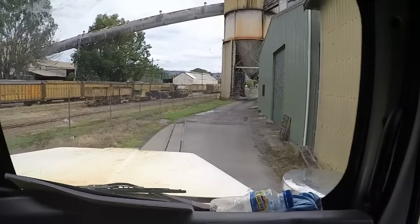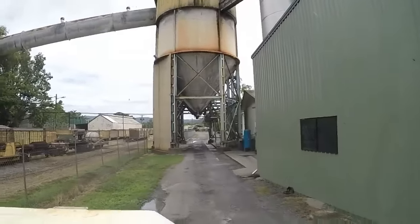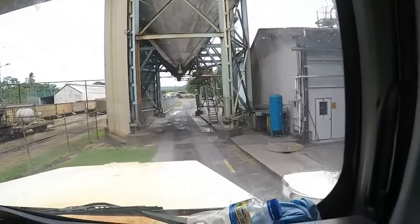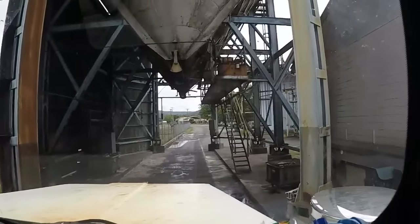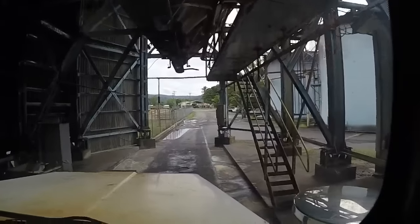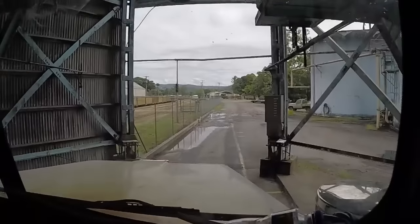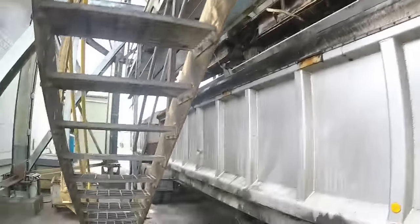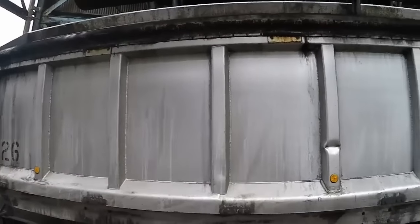We've arrived at the mill and just driving in underneath the hopper here as you can see. This particular hopper only holds about 800 tonne of sugar, which is about 20 loads. So we've got to stay on top of it and get it down a bit. I'll just put the truck into position underneath these hopper doors, which there are 3 of. And then I'll show you how we load. I've positioned the truck underneath the hopper doors. We're going to load the front trailer first, which takes about 2 and a bit dumps out of all 3 of the doors.